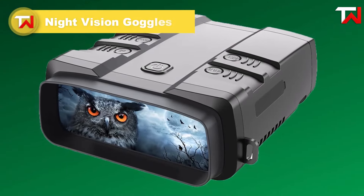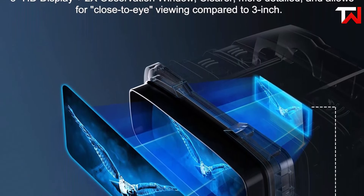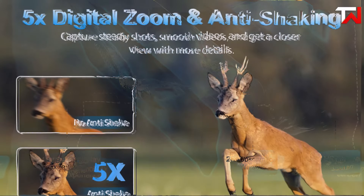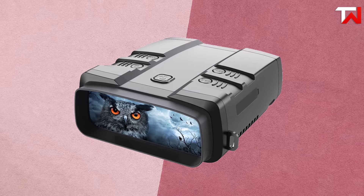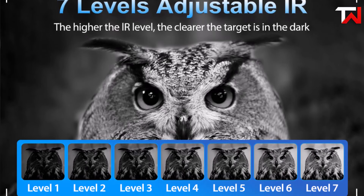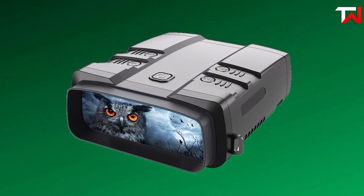The Night Vision Goggles, priced at $85, deliver excellent performance for both outdoor enthusiasts and security applications. Equipped with a 3-inch TFT screen, they provide clear, vivid images, allowing you to spot targets up to 984 feet away, even in complete darkness. The 8X digital zoom and 25mm objective lens enhance visibility and clarity. Designed with rubber-covered armor, the goggles offer a secure grip and durability in various weather conditions. A 7-level adjustable infrared illuminator ensures superior performance in low-light situations, making them perfect for hunting, camping or surveillance. The built-in 4000mAh lithium battery is rechargeable via a power bank or car charger, ensuring these goggles are a practical, reliable option for any adventure or security task.